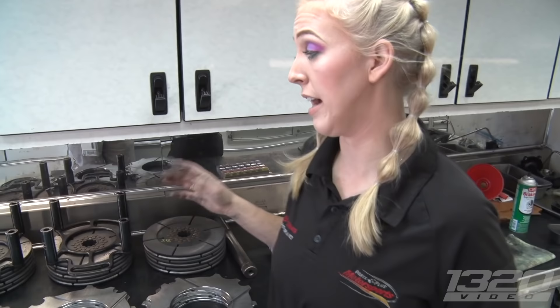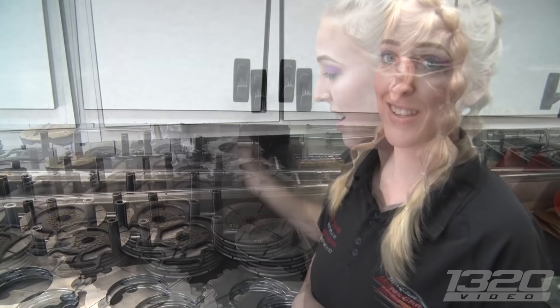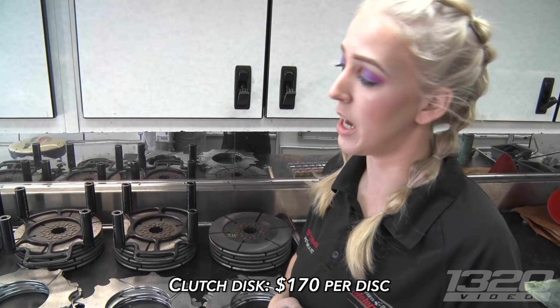We've got four complete sets here. When I show up to the track I have seven or eight packs sitting on the counter — we always have a spare pack. Right now we've got one in the car and one staged for our third qualifier today. This is all the elimination rounds for Sunday. A clutch disc is about $170 a piece and you get two to three runs out of it.